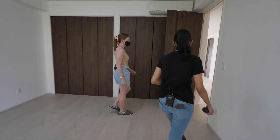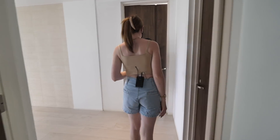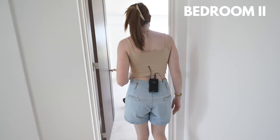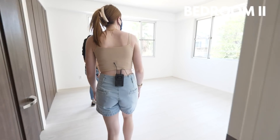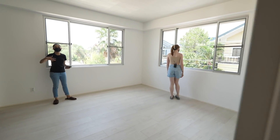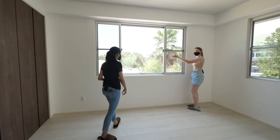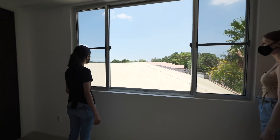And this is bedroom two — it's the same configuration but it has more windows. I love how much light there is in here, it's incredible. You can check on your neighbours but you've got the view as well — come and see it, it's beautiful. Blue skies.